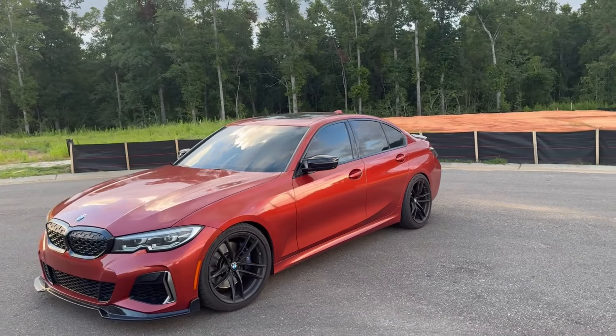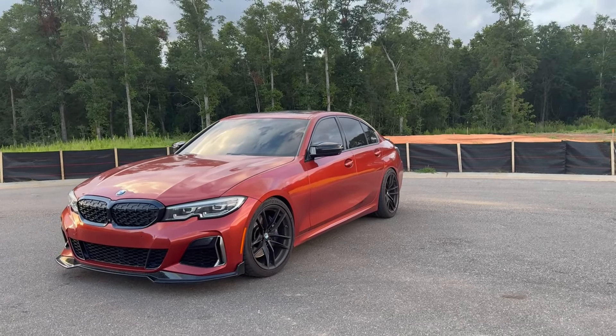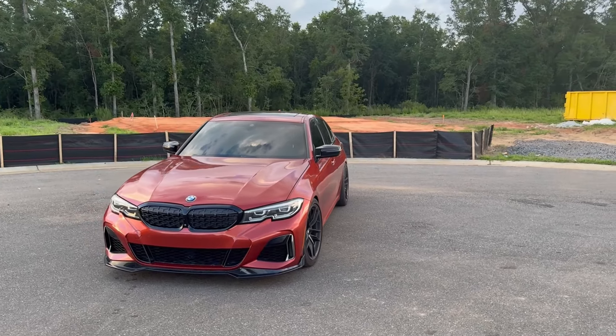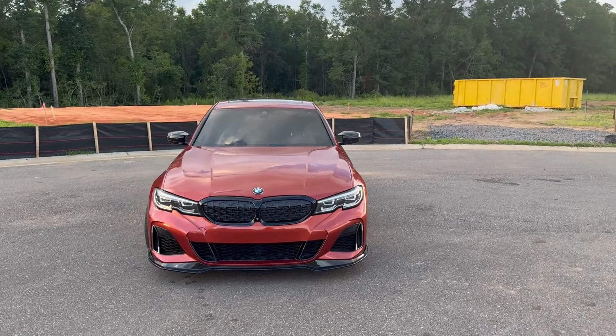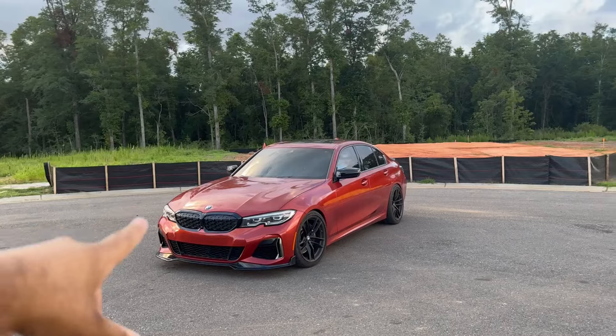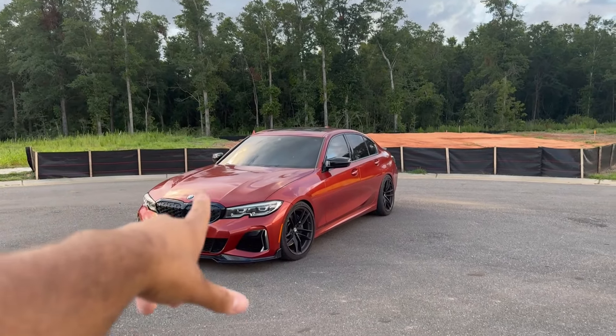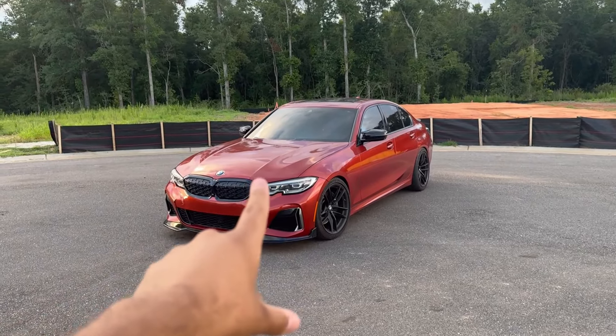We got a few cosmetic mods — the diffuser, exhaust tips, spoiler. It is stage two tuned on 93 octane by Ecutech by Visconti. It's probably pushing about 460 wheel horsepower. Had it about a year. I'll probably make a video pretty soon on my year of owning this car. But yeah, let's get straight into the video.